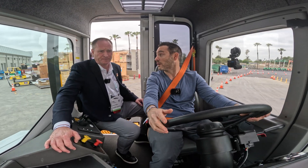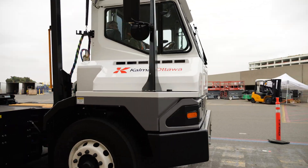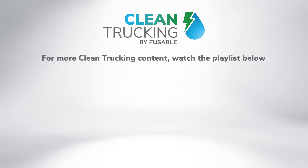Customers are able to come out to our facility, test drive these tractors, and make certain determinations based on what works best for them. Eric, thank you very much — appreciate you coming out today and your interest in the Calmar Ottawa T2 EV.